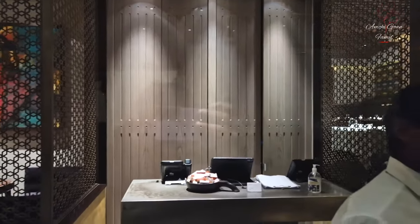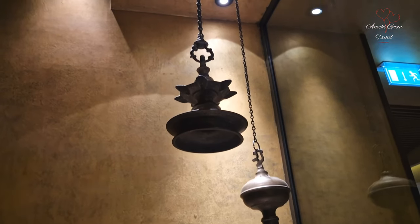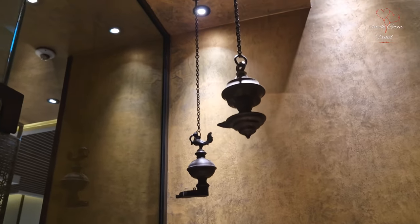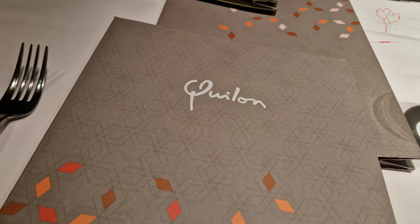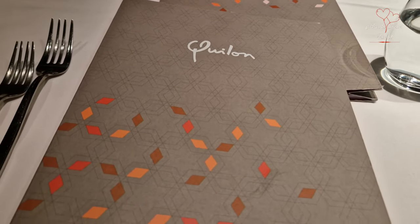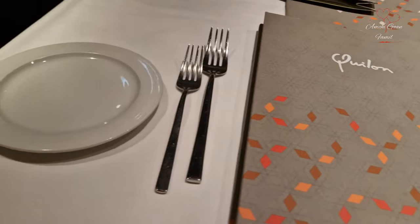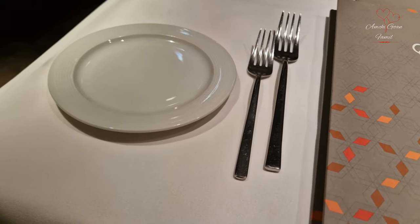What does the entrance look like? What is on the menu? It has beautiful seating provided. It's nice and cozy.